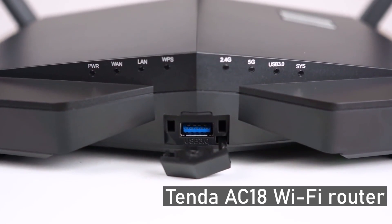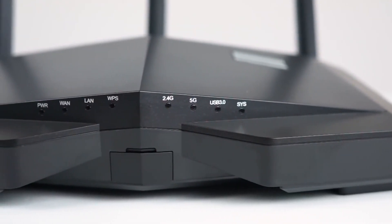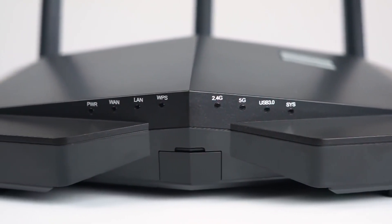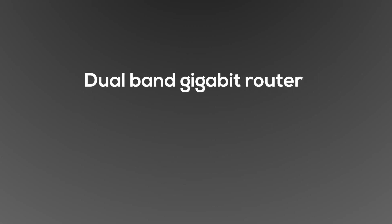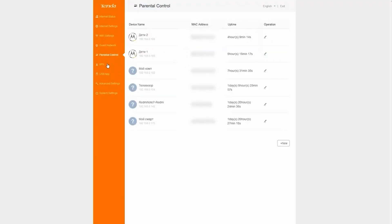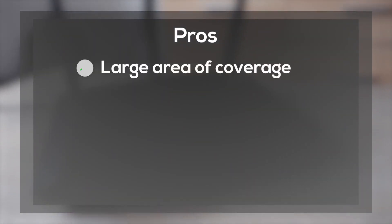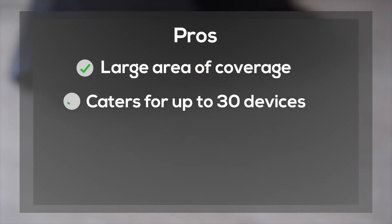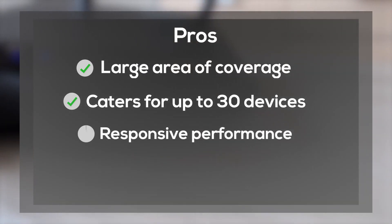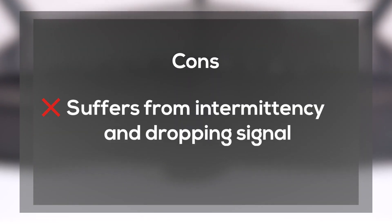The Tenda AC18 Wi-Fi Router: The Tenda AC18 is a wonderful home router with high speeds and superb coverage. It is a dual-band gigabit router with a high theoretical speed of up to 1.9 Gbps. To control and set up the router, there's a Tenda mobile app. Pros: large area of coverage, caters to up to 30 devices, responsive performance, and easy to manage through the Tenda app. Cons: suffers from intermittency and dropping signal.